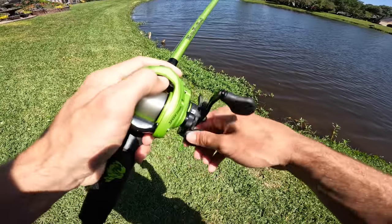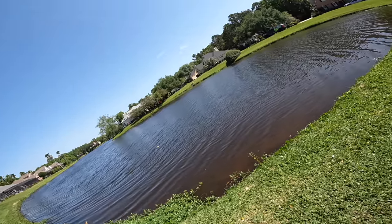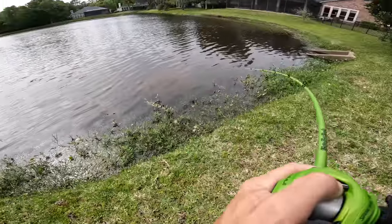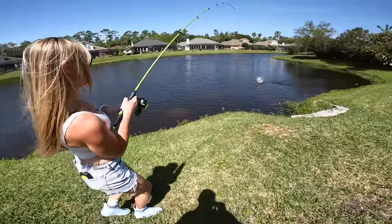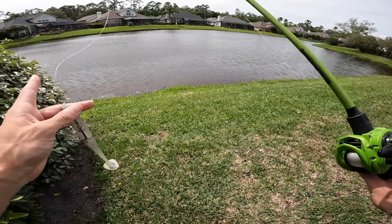He's about to eat it — yeah, you got it! Today we're gonna be fishing with some big swim baits for some really big bass.